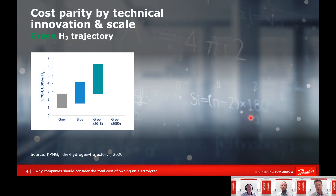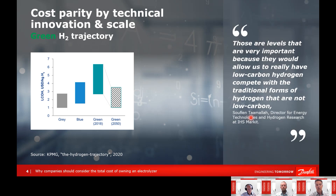Green hydrogen is competing against gray and blue hydrogen, and it has a price point about two to three times that of blue and gray hydrogen. The acceptance of green hydrogen will only come if it reaches a competitive price point. This is what we need to aim for, because if it reaches an acceptable level, we will see a green hydrogen economy.